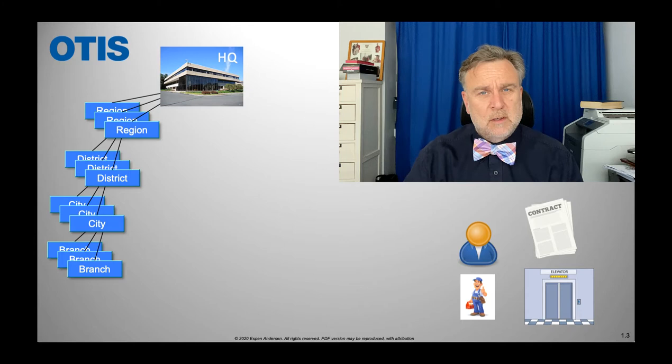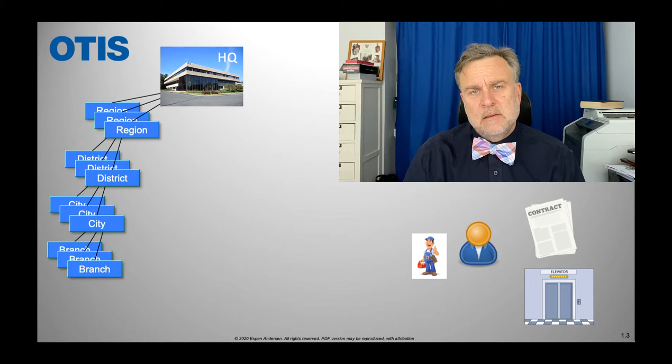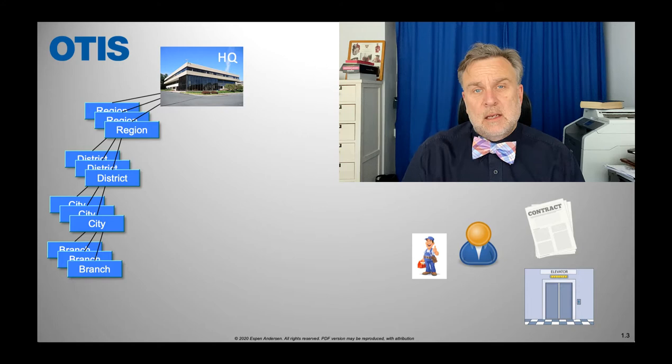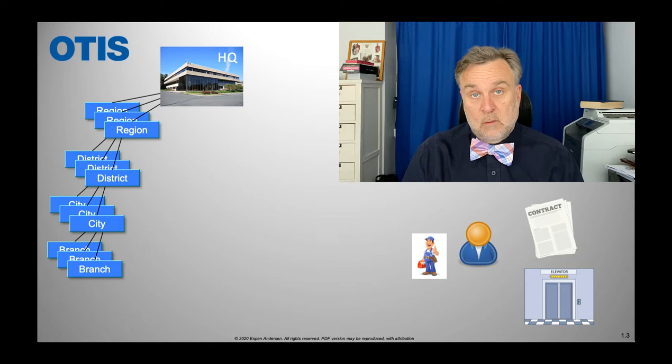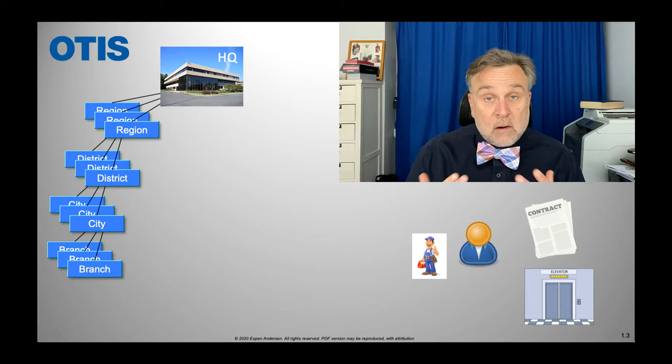You need to have a service contract, because if the elevator stops working, you're not going to say 'okay, we can just use the stairs' — you need to keep the elevators running. Now, imagine you have a fairly expensive service contract with Otis, and then one day Fred shows up at your office and says: 'I'm thinking of starting my own business. I know your contract is up for renewal, and I'm going to offer you a contract with Fred's Elevator Maintenance — a small company. It's going to be the same people fixing your elevators. We've been doing it for years, but because we're a small organization, we have lower costs. So we are going to offer you a 40% discount on your service contract.'